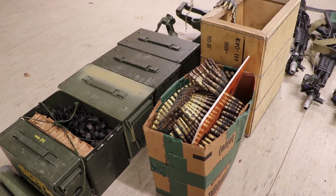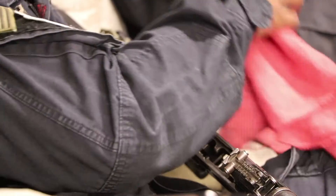And then class 5 is specifically referring to the ammunition that we utilize in the box.